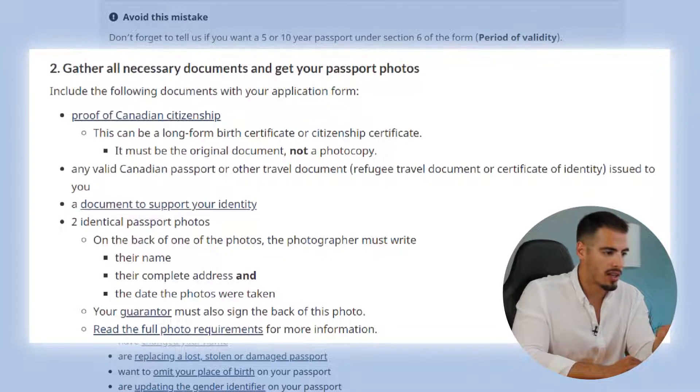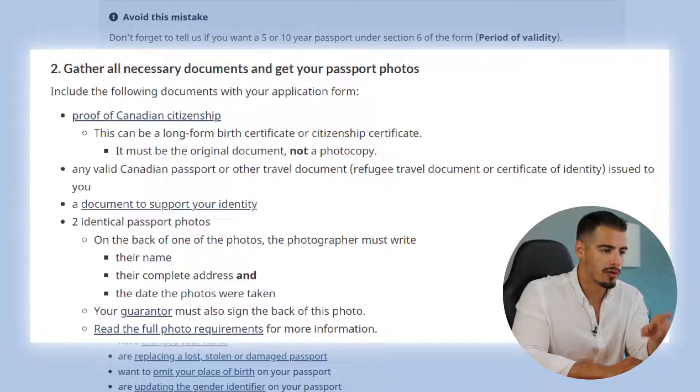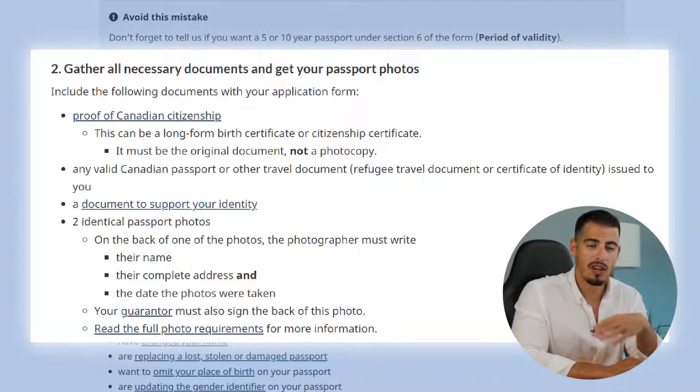On the back of one of the photos, the photographer must write their name, address, and the date the photos were taken, and your guarantor must also sign the back of this photo. You can click 'Read the full photo requirements' for more information. Most photo studios are already familiar with the requirements of IRCC.